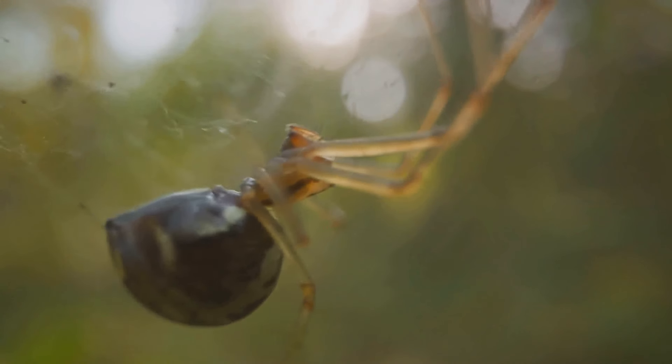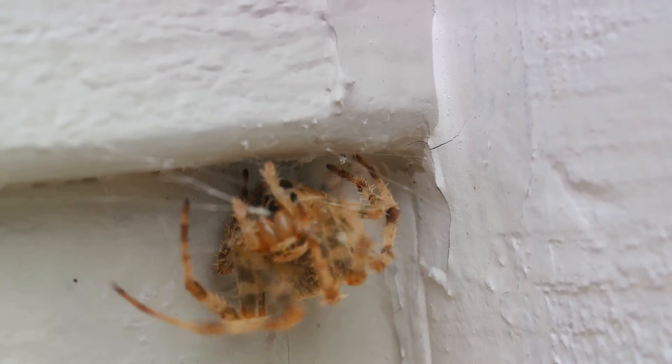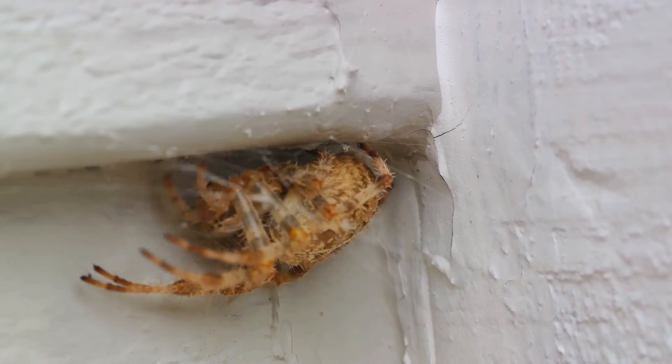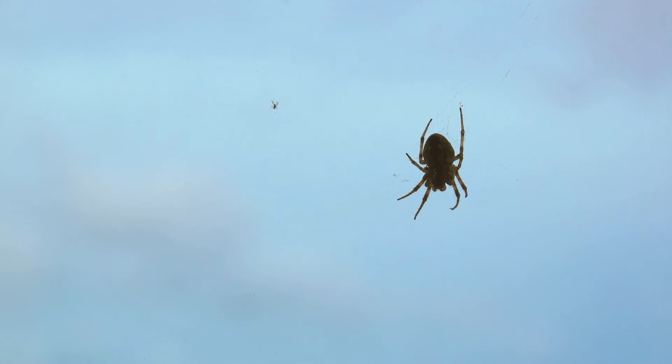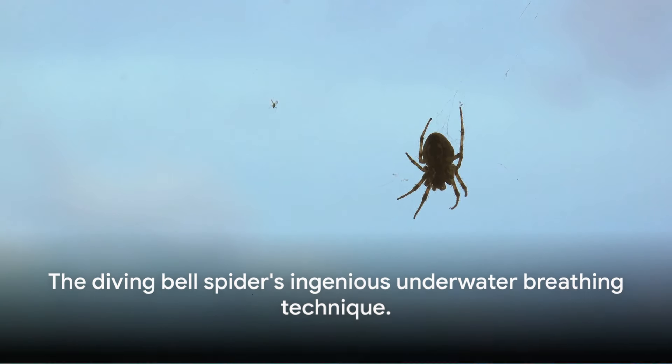This bubble attached to the web acts as an underwater breathing station, allowing the spider to stay submerged for significant periods. The diving bell spider's bubble acts like a gill, extracting oxygen from the water and expelling carbon dioxide. This allows the spider to replenish its air supply without having to constantly surface, making it an efficient underwater dweller. This remarkable ability allows it to evade predators and hunt in a relatively safe environment. So while we need scuba gear to breathe underwater, the diving bell spider just needs its own ingenuity.